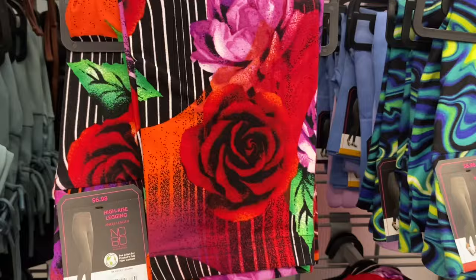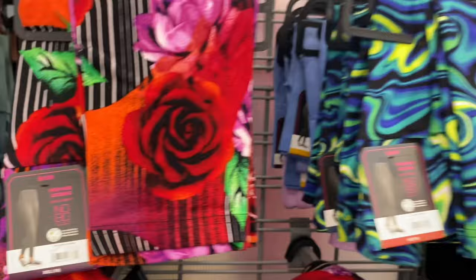They're so cute — it looks almost like zebra print with flowers on top. It's a suede legging for $6.98. They also have this other style too.